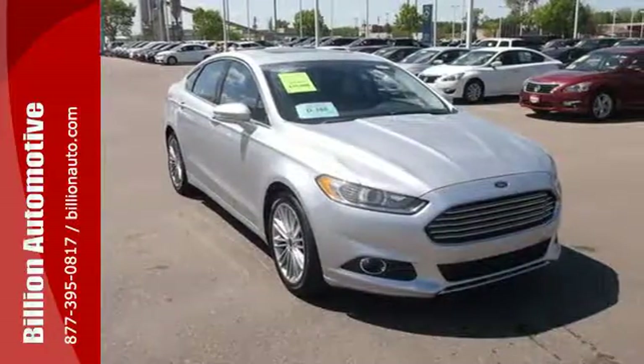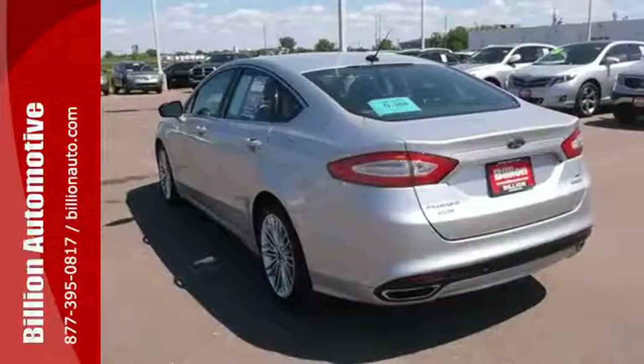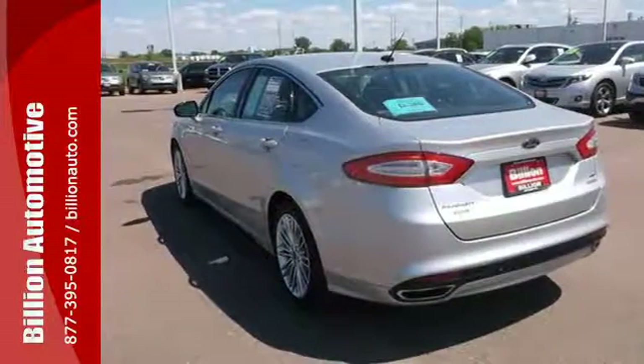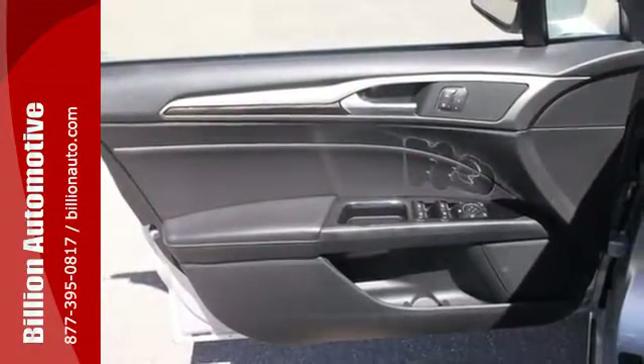A CD player and MP3 input comes standard. Its refined suspension gives you a smooth and comfortable ride, and the safety features including brake assist, anti-lock brakes and stability and traction control can give you peace of mind.